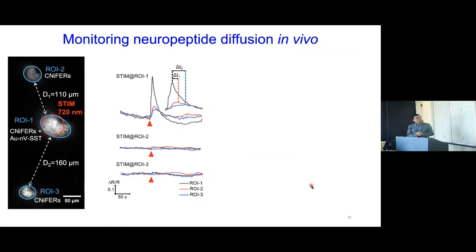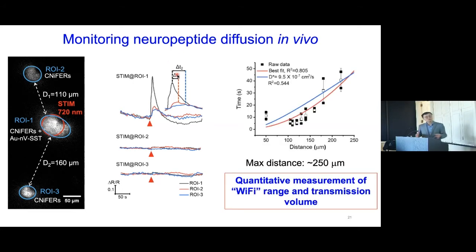We designed experiments where we implant nano vesicles with peptides in one location along with a sensor, use a laser to release the peptides, and place additional sensors at varying distances to measure how long it takes the peptide to travel. In a live animal, the center holds the nano vesicles and sensors; sensors at distances R2 and R3 respond with a time delay upon photo-release. At this particular condition, the maximum diffusion distance for the peptide is about 250 micrometers. At shorter distances the response time is similar, while larger distances show increasing delay.